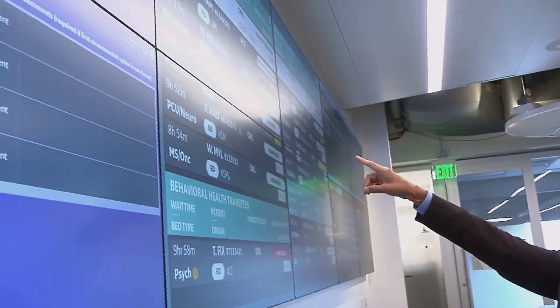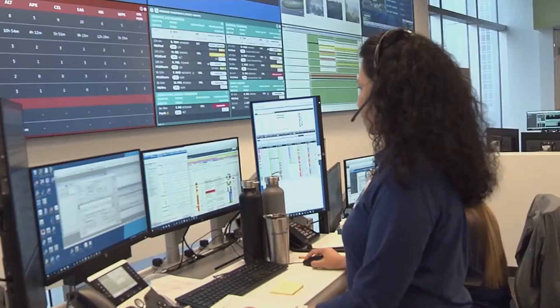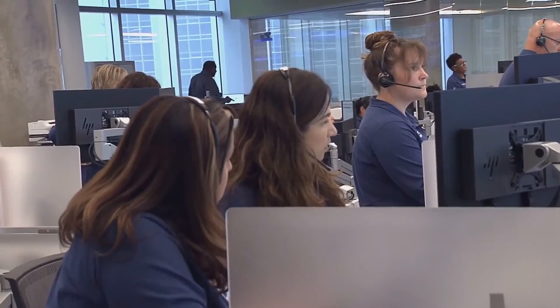It helps us guide people and teams to the right places at the right times. The helicopter is already flying to get the stroke alert. Dr. Patani used the example of a patient with a brain injury to explain how all of this works — tracking that patient from the time they enter the ED, fly to the operating room, see a brain surgeon, and are admitted directly to the ICU.